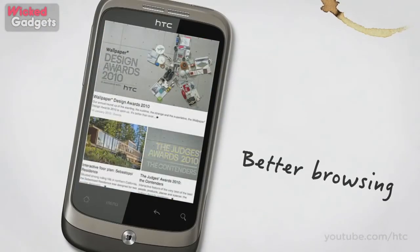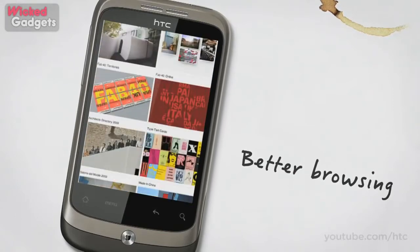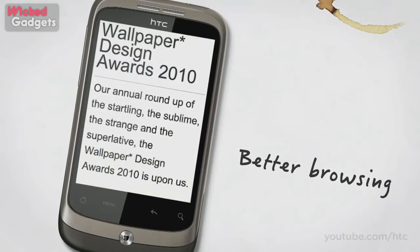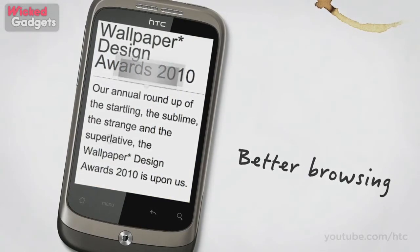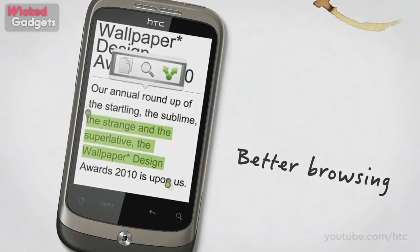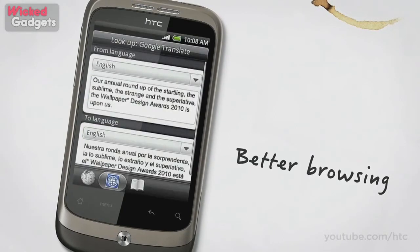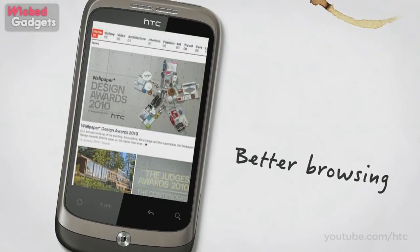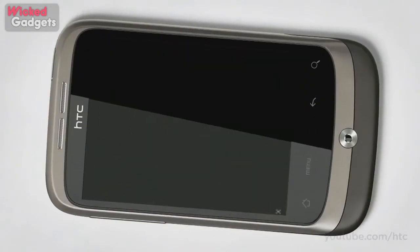Browsing is better too. We've added text auto reflow, which means when you zoom into a web page, the text automatically adjusts to fit properly onto your screen. You can access Wikipedia and Google Translate with a couple of taps. And with the HTC Wildfire Flash enabled, you can now view more sites on your mobile than ever before.